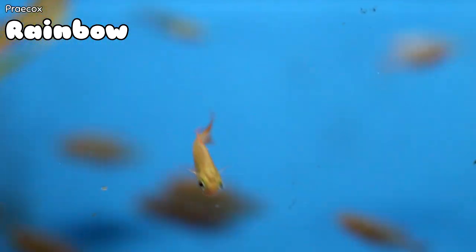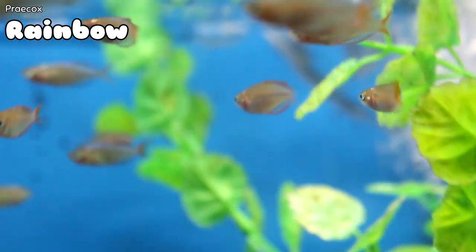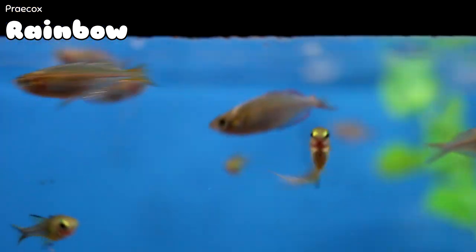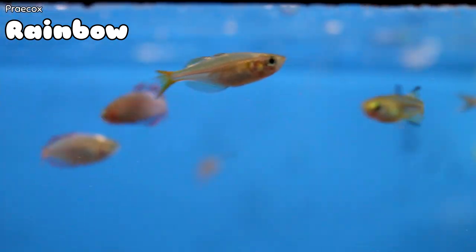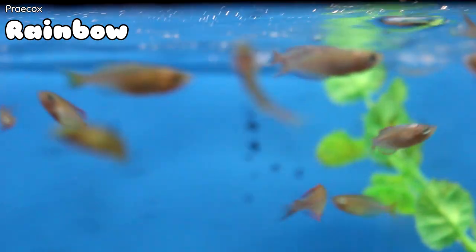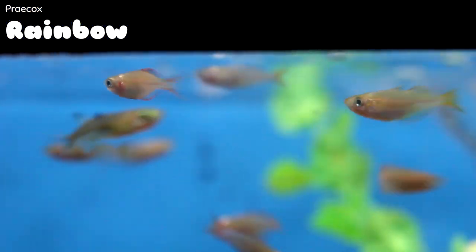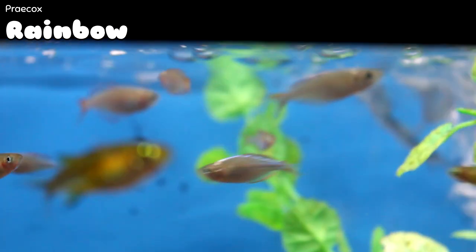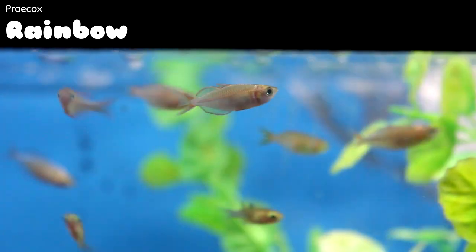These are probably some of the smallest praecox rainbows I think I've ever seen — these guys don't even have their blue and red color yet. If you've got a planted tank and you're trying to establish a really cool colony of rainbows, this is a great fish to do that with because it's very small, has lots of color, and is very hardy. It will go in a community tank, it will go in a semi-aggressive tank as they get big, and they're some of the most colorful rainbows there are.